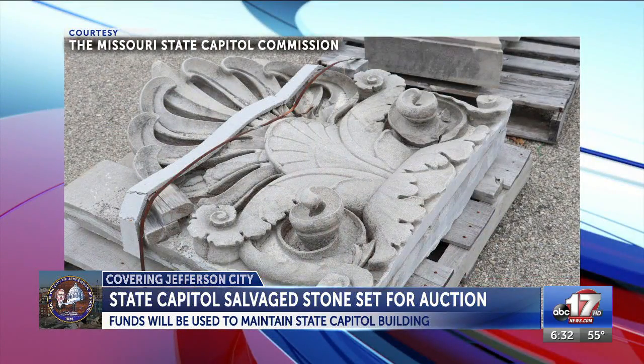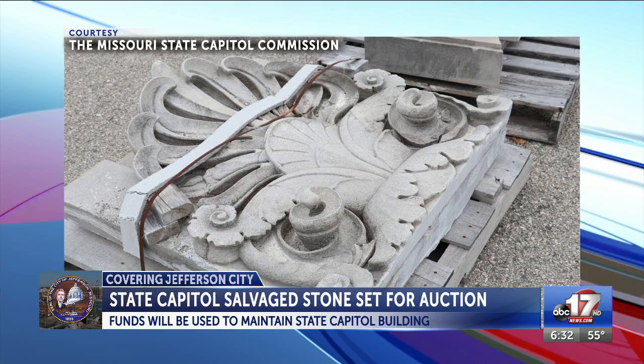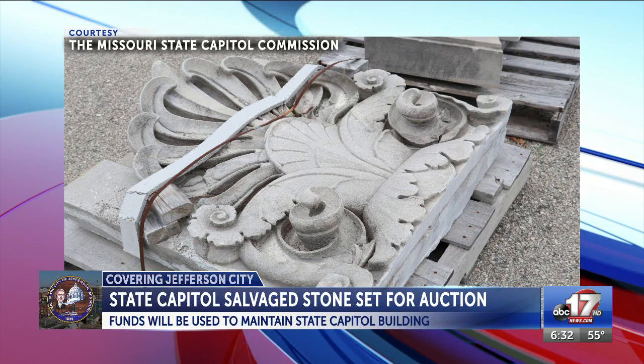The Commission says those interested can stop by at the auction location this morning before live bidding starts to view the stones. A receipt will be provided to the highest bidders, which they will need when they pick up the purchased stones. Bidders can use cash, Apple Pay, or a check made out to the Missouri State Capitol to purchase the lots.